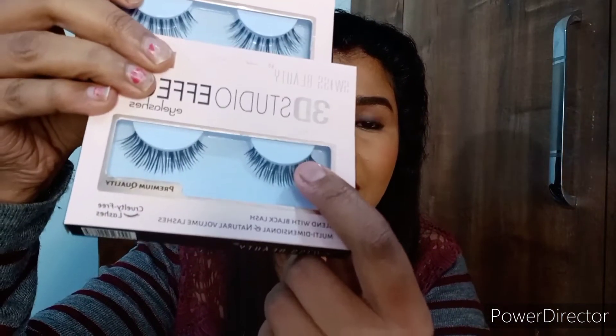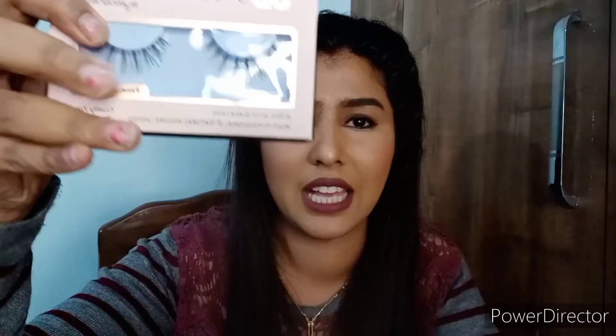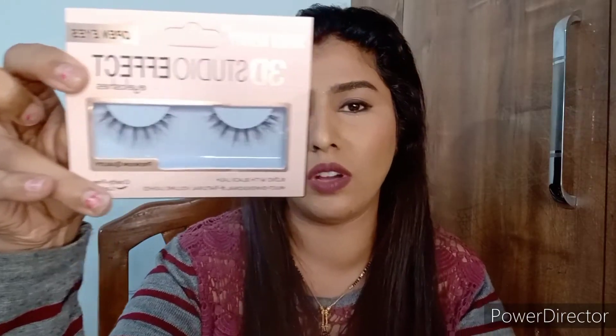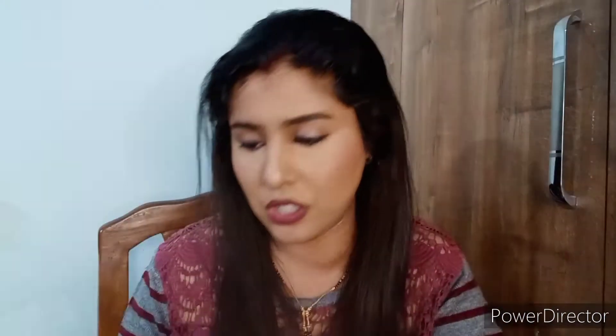Then I got two lashes from Swiss Beauty — they've launched some new variants in their 3D Studio Effect eyelashes. I have two: Coco and Open Eyes. I really like Coco because the size of my eyes is a little small, so I don't think I'll need to cut it, and it's volumizing as well as lengthening. Open Eyes I think will be more lengthening.